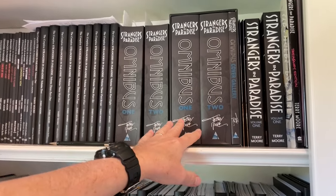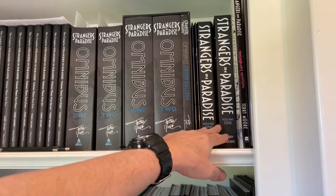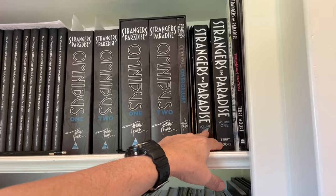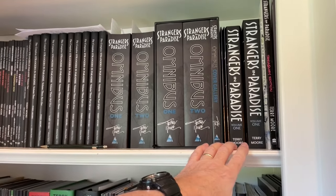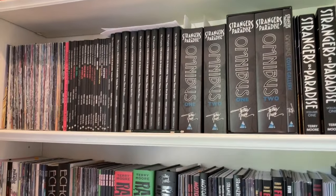For a long time, you could only get it in these big box set things. Now we're doing this format — this is the one you hear us talking about now. There'll be four volumes; one is out, two is coming very soon. It'll be a lot easier to manage. It's a big series.